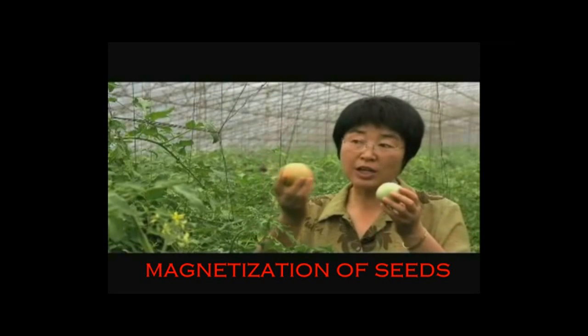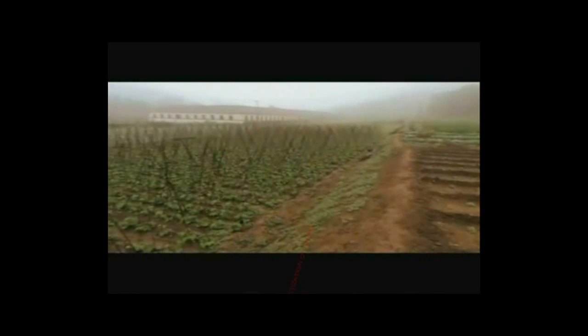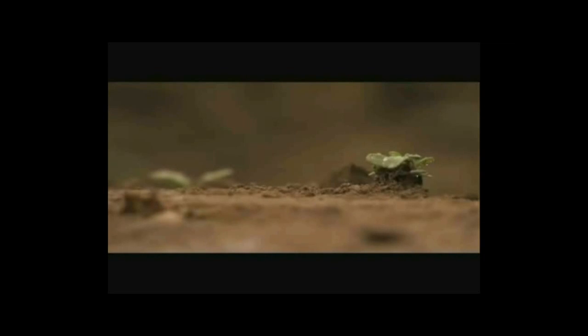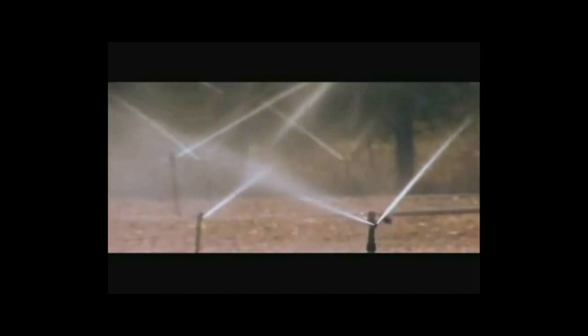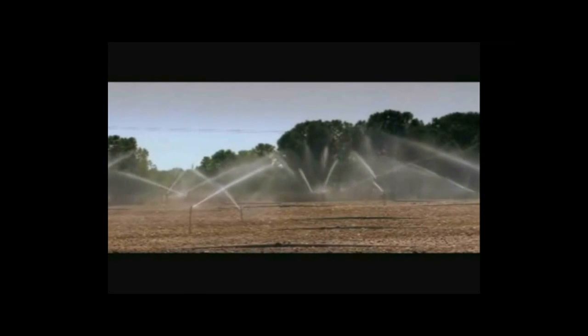We have to say that using structurized water really does affect the growth of vegetables and fruits. For the purposes of irrigation, 20% less of this type of water is needed than when using ordinary water. No fertilizer was added to the soil or the water. The chemical composition remained the same — H2O. The only thing that had changed was its structure.